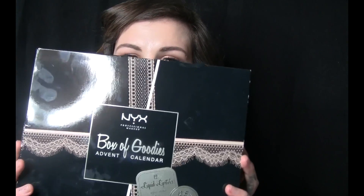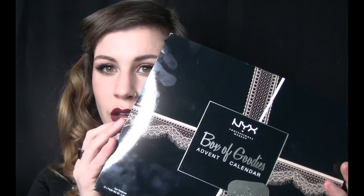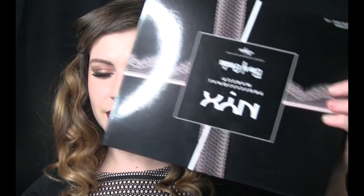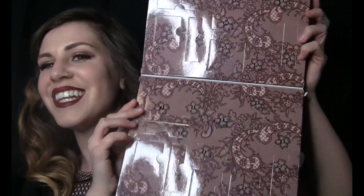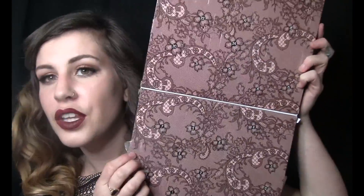So you guys, we're gonna be the first ones to see what's inside the box. Success! It opens. Aww, how cute is this? This is adorable. Look at the inside!